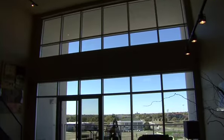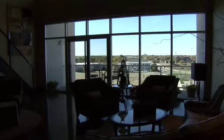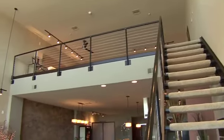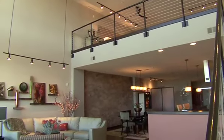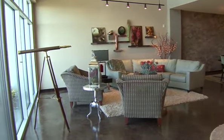As you enter, you will first notice the sunlight coming through the entire west end of the home, with windows stretching from the floor to the 20-foot-high ceiling. This home is custom designed and finished by Interior Trends.